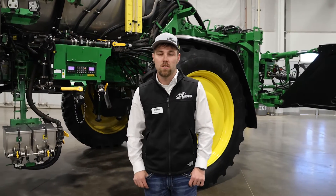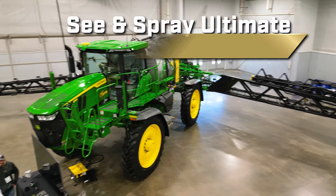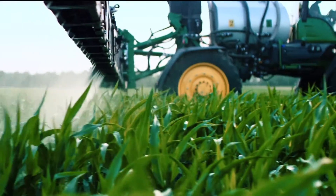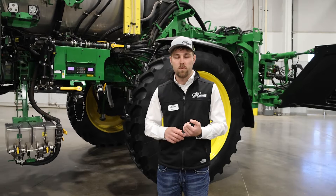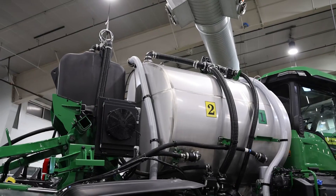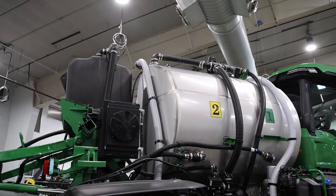Behind me is the John Deere See & Spray Ultimate in the 1600 gallon configuration. We can see and spray in green-on-green or in-crop conditions as well as in fallow applications, and we can also get pretty creative with what we do with this machine since we have a dual product system on this machine.